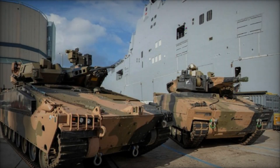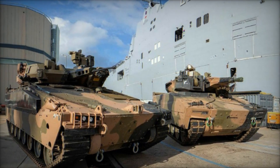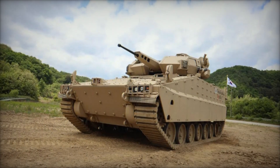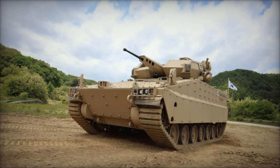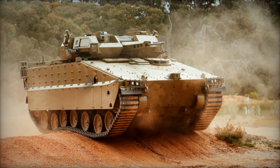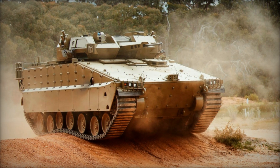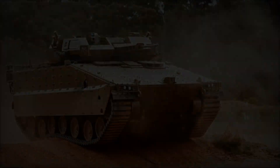The vehicle's hull is designed to withstand direct hits from anti-tank weapons and improvised explosive devices (IEDs), ensuring the safety of the crew and passengers. To enhance survivability, the Redback incorporates the Iron Fist active protection system, developed by Israel's Elbit Systems. This APS detects and neutralizes incoming threats such as anti-tank missiles and rocket-propelled grenades (RPGs) before they can reach the vehicle.